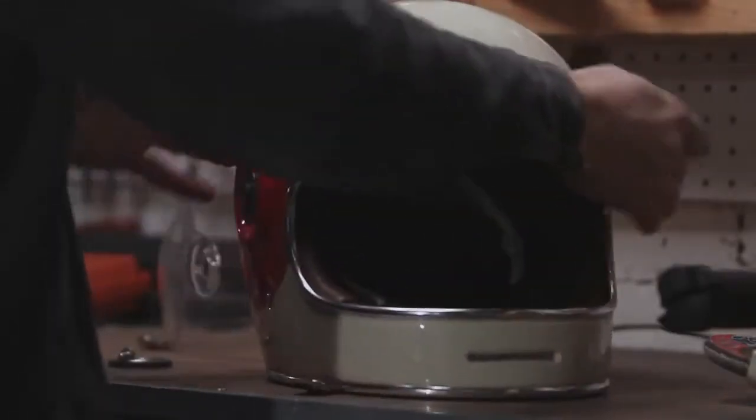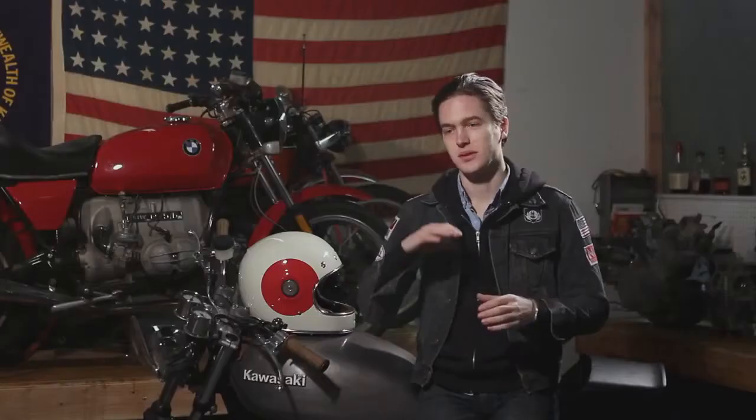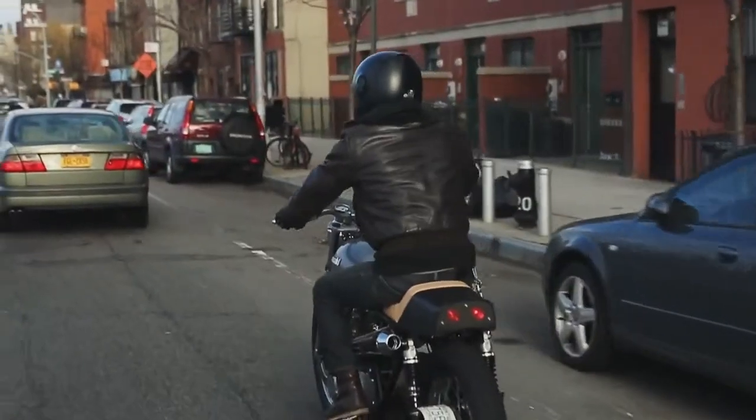that has all the safety features and comfort features, but that is geared towards guys like me that ride older bikes and that want that specific style.